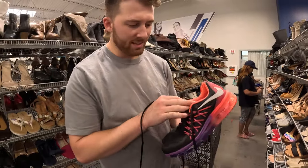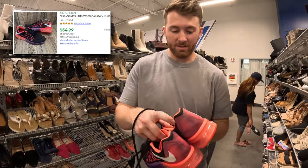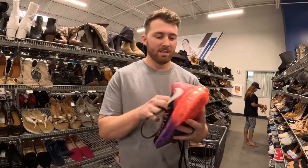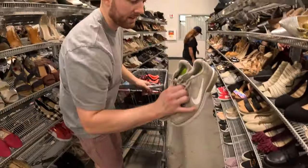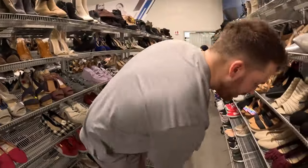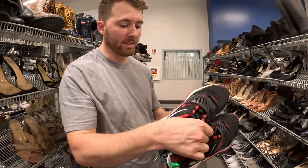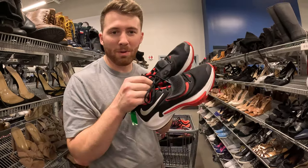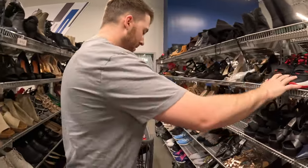I got some Air Max 2017s or 2016s — they're 20 bucks, in really good condition, women's. I might get these just because of the condition — $20, good colorway. We're adding those to our pile. That's an Air Max Sequent for $15 — these just don't do very well. Got some Zoom Freaks for $25, but they're a men's size 8 and this model just does not sell very well, so we're leaving those behind.